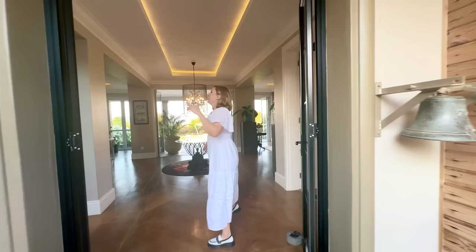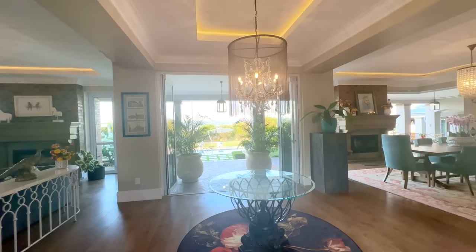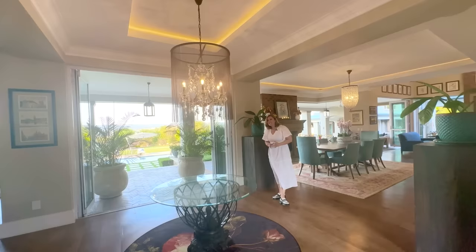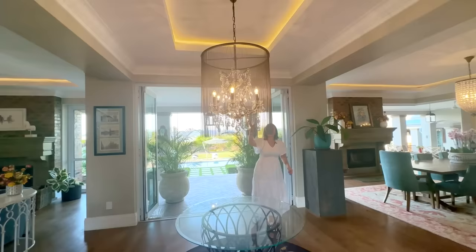As we step into the entrance, this is to me a combination of French provincial style with so many different beautiful eclectic features here that are marrying together to create this very chic, very high-end feeling.